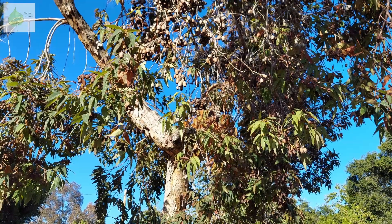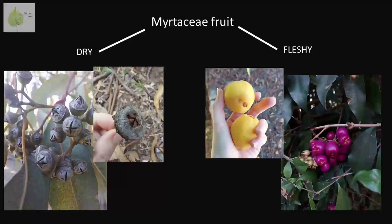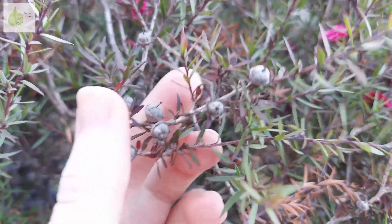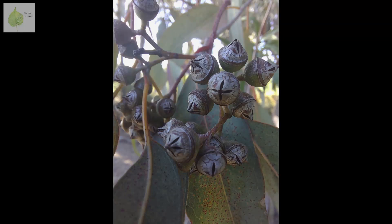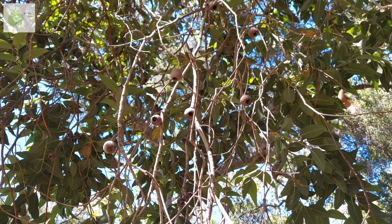Flowers are not the only plant parts that might help you recognize a member of the family Myrtaceae. Another character is their fruits — they are either dry or fleshy. In fact, Myrtaceae used to be divided into two subfamilies based on their fruit type, but this division has been disputed and is not supported by recent genetic findings. The dry fruits are woody capsules, and many of them have this characteristic button-like look.